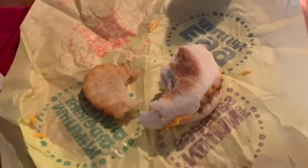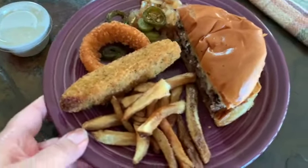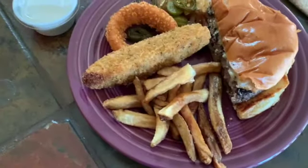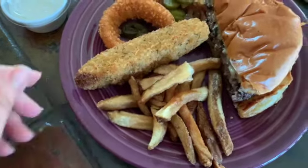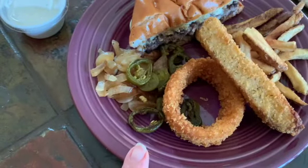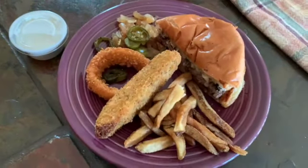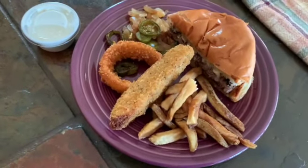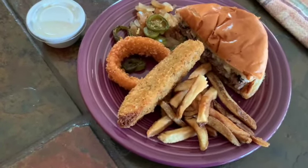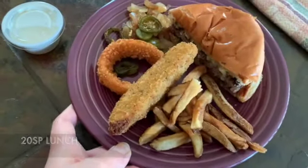We went to a local hamburger place and I decided to share a hamburger with Swiss cheese. I have a few little fries, one fried pickle, one onion ring, sautéed jalapeños and onions, and a little bit of ranch with my fries. I'm not sure how many points this is — I'll find out after I eat it. The portions look very respectful, so I'm going to enjoy it.